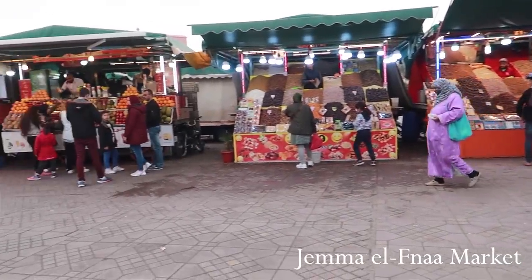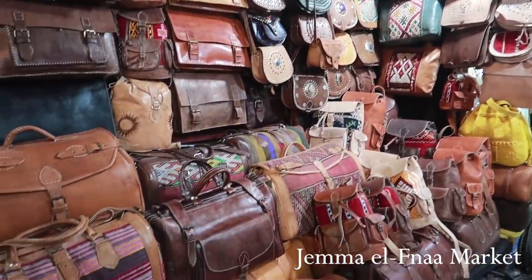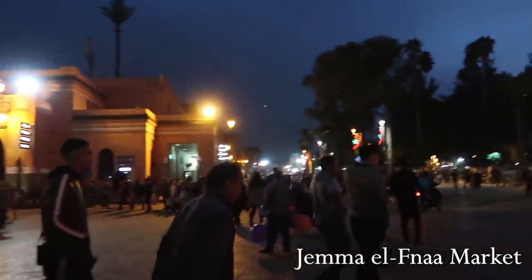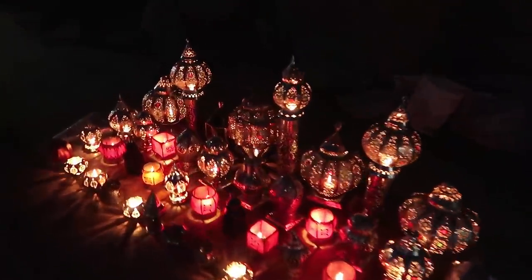This place is called Jemaa el-Fna, the main square in Marrakech — mostly for tourists and locals to shop and have street food. We finally got to try tagine and couscous here, which is an absolute must when you're visiting Morocco.